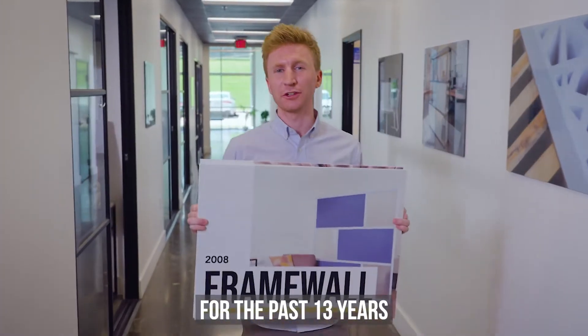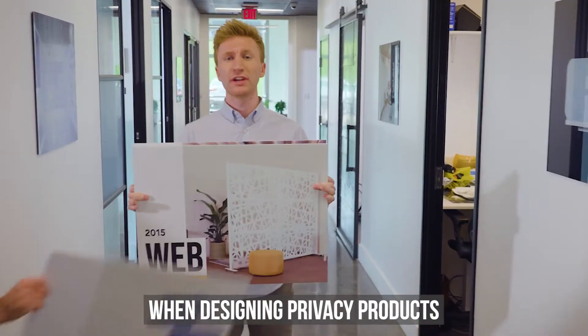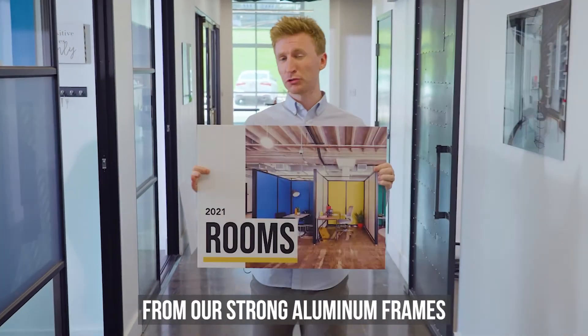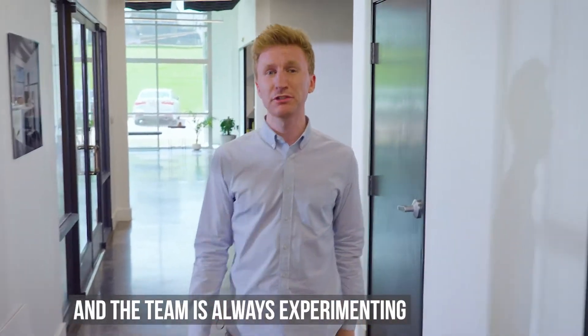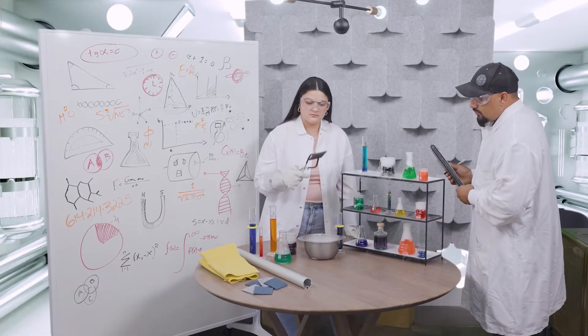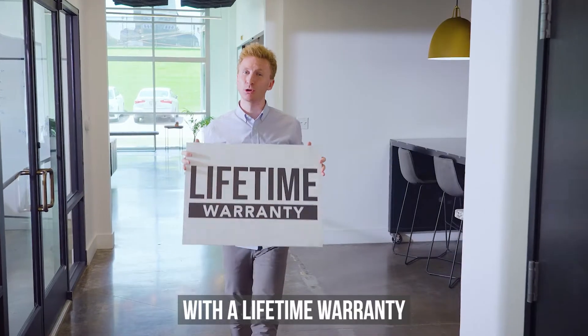For the past 13 years, Loftwall has been disrupting picturesque offices. When designing privacy products, we always start with quality — from our strong aluminum frames to our tough fabric panels. And the team is always experimenting with more. And to prove it, we back up all of our contract-grade products with a lifetime warranty.